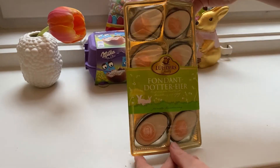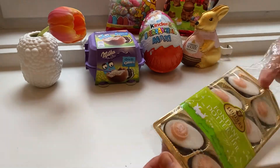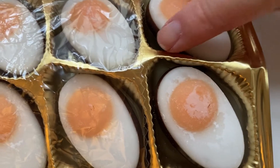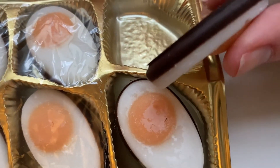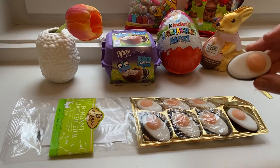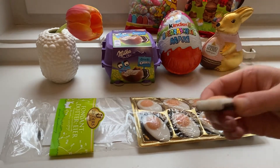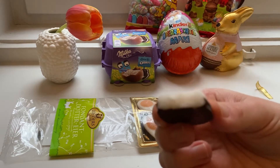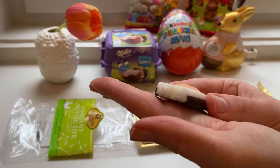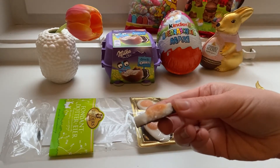Now this one is a fondant egg — sugar with half-covered chocolate. This is a traditional German snack. Wow, it looks like a real egg! These ones are actually super cute, so I think they would make a very good decoration for Easter.